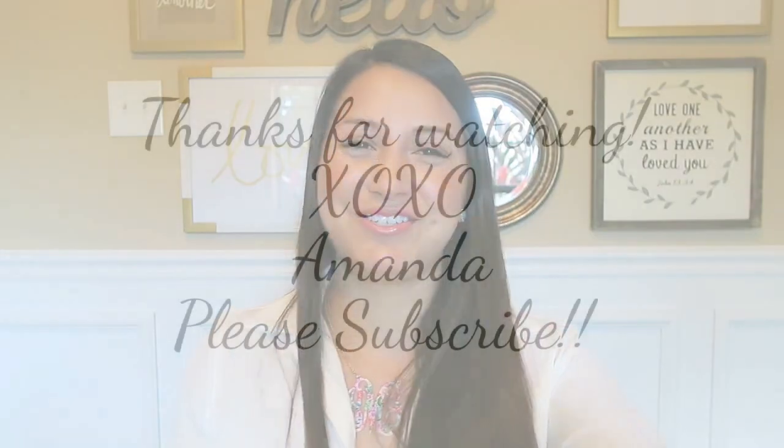That is everything, guys. I will leave links down below for everything. Let me know if I left anything out or if you have any questions. I can't wait to see you guys in my next video. You guys have a fabulous day — I will talk to you soon. Bye bye!